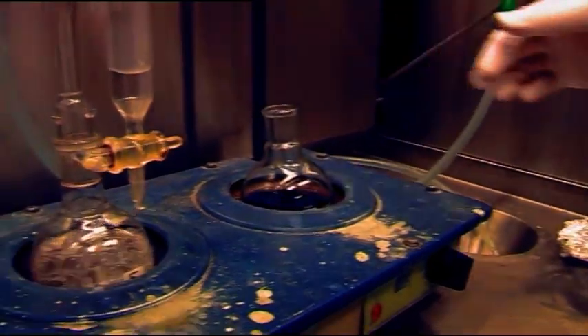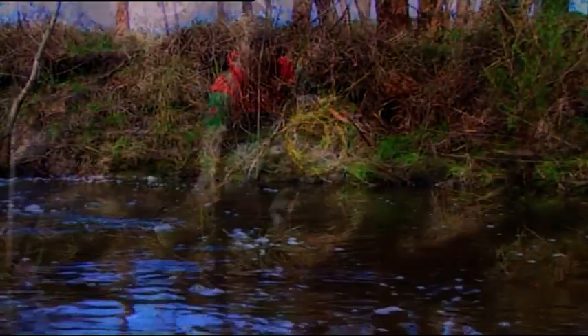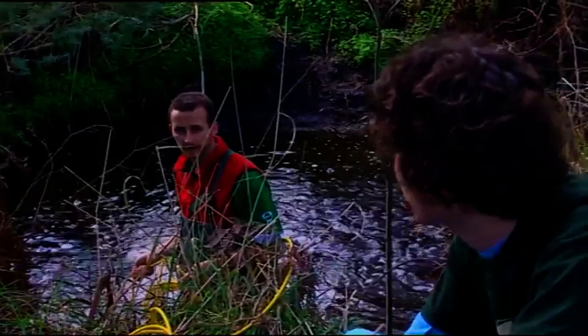I can see my future in understanding the further importance of water, the sustainability of groundwater — understanding how we as humans can use groundwater more, because there is a lot of untouched resource there, and lessen the strain on surface water elsewhere.